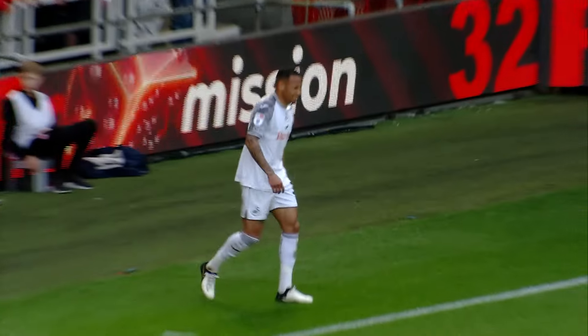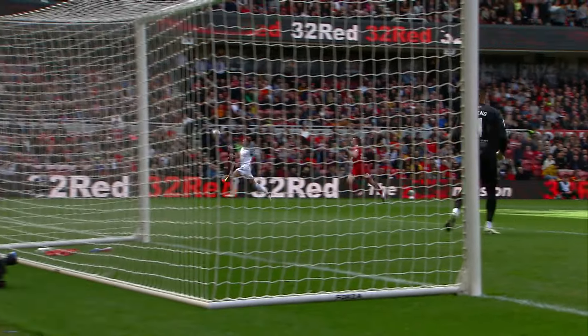That's good defending, but again, great approach play by Ronald — lovely cross. He's put three beautiful crosses in.